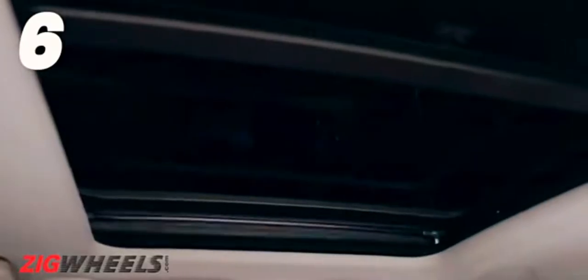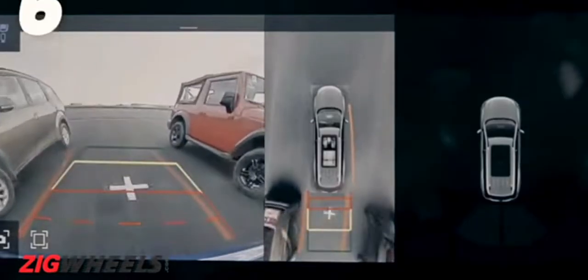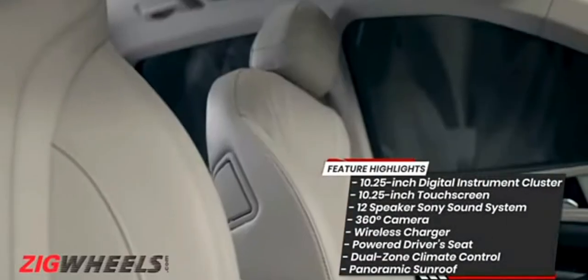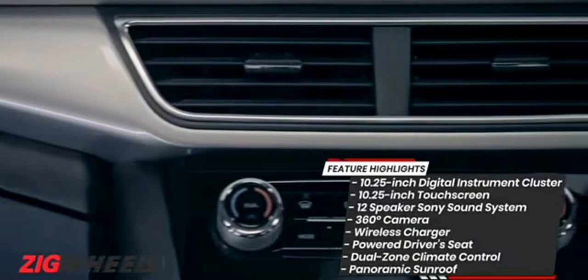Other features include a panoramic sunroof, 360-degree camera, six-way adjustable power driver seat with memory function, leatherette upholstery, and dual-zone climate control.